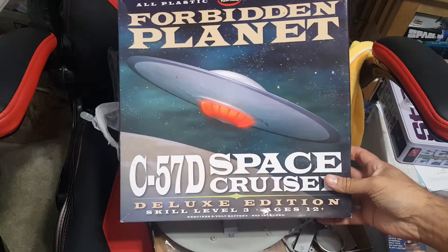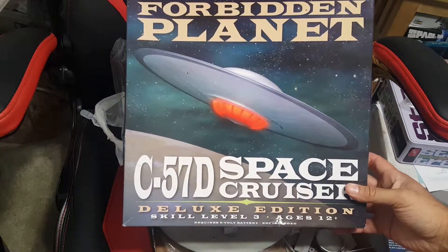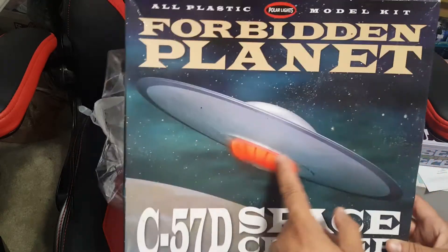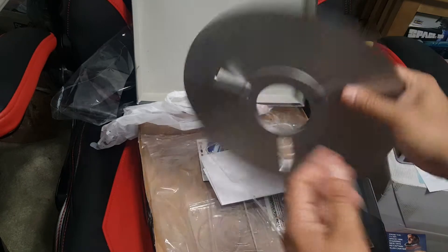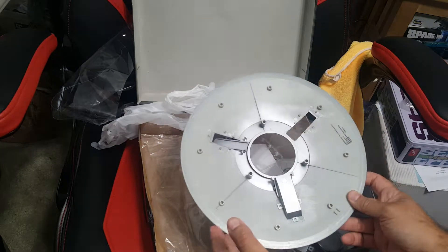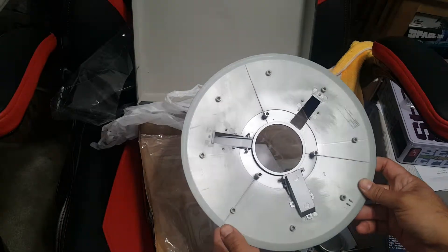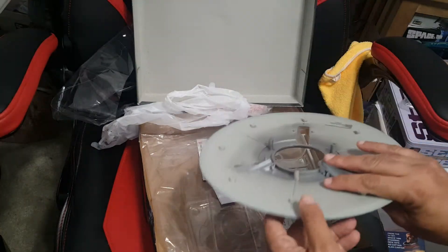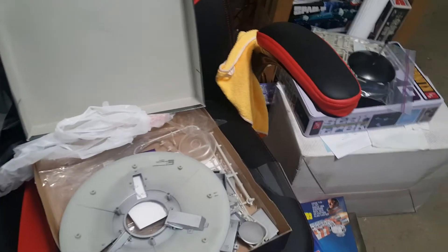Over to a few things I've been working on — I picked up this Forbidden Planet Deluxe Edition C-57D flying saucer from the movie. It also appeared in an episode of the Twilight Zone. This is the deluxe edition, so it comes with a lighting kit. I've been working on that a little bit. I haven't finished painting yet but it's coming along pretty well. At this point it's not too hard to find, but it's a little expensive so you have to shop around for a decent price.